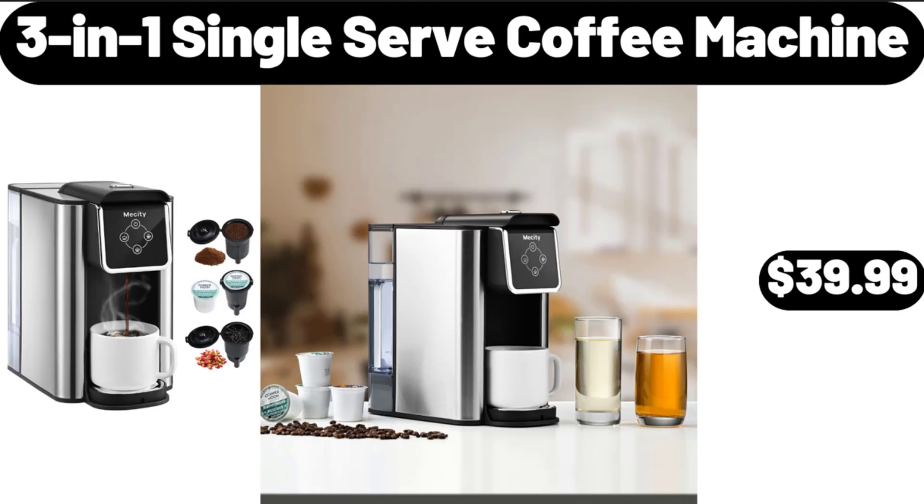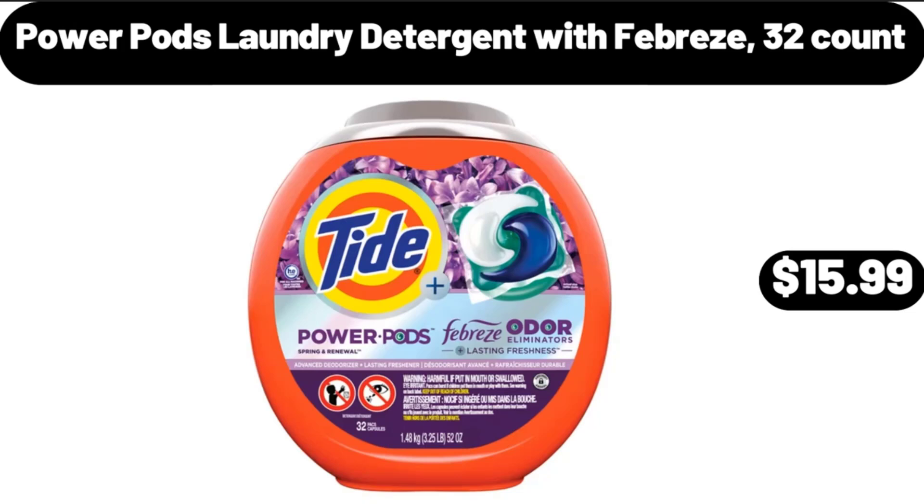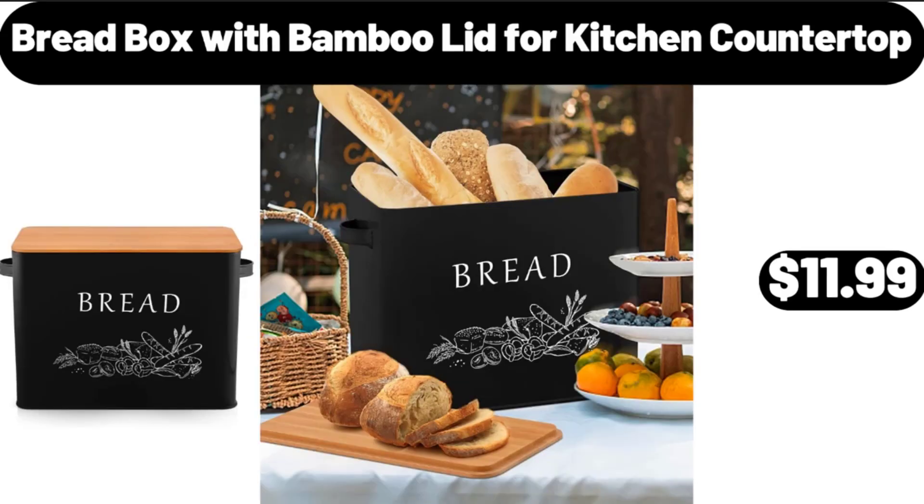3-in-1 Single Serve Coffee Machine, $39.99. Zippered Long Pillow Cover, $8.14. Power Pods Laundry Detergent with Febreze, 32-Count, $15.99. Bread Box with Bamboo Lid for Kitchen Countertop, $11.99.